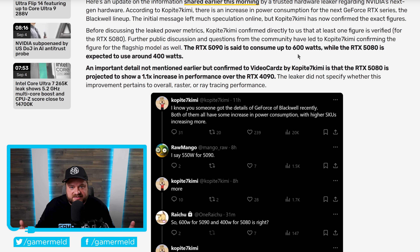Ultimately, if this ends up being true, while wattage is going up — and 600 watts is more than a creep — the RTX 5000 series should see a massive boost in performance.